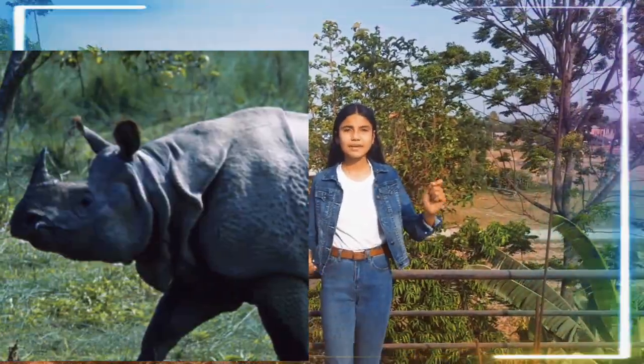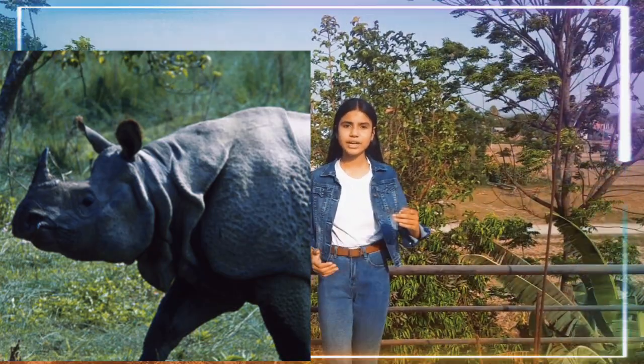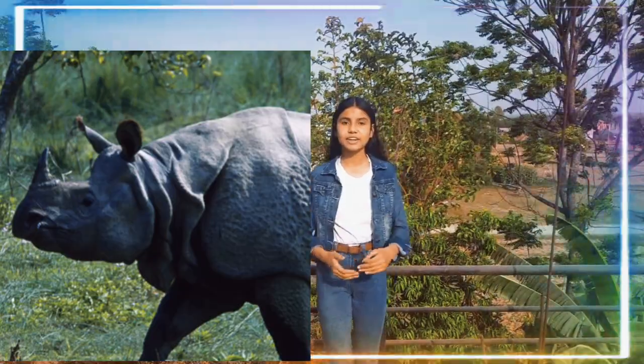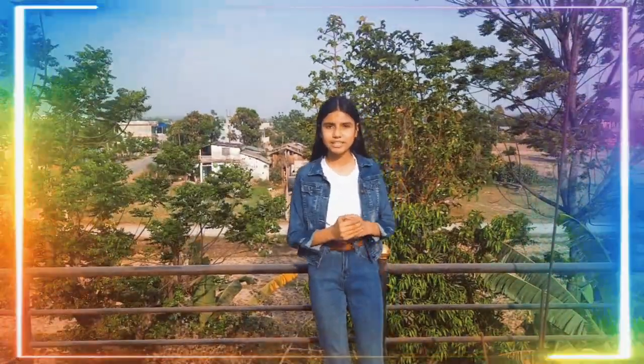One-horned Rhinoceros. Its scientific name is Rhinoceros unicornis. Its average height is about 1.1 to 1.7 meters. Its weight is about 2,000 to 3,000 kg. The body of this animal is black and grey and it does not have any hair. It has one horn, which is an extension of the nasal bone.